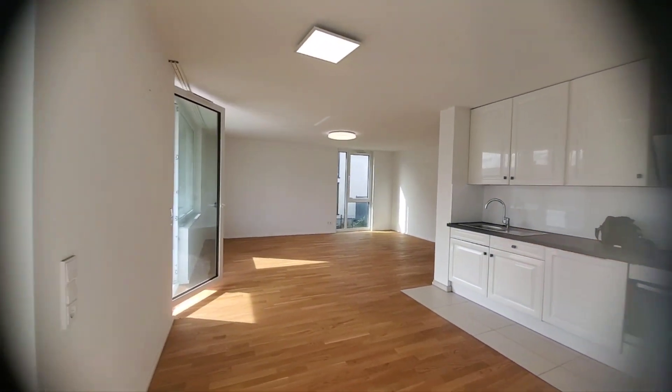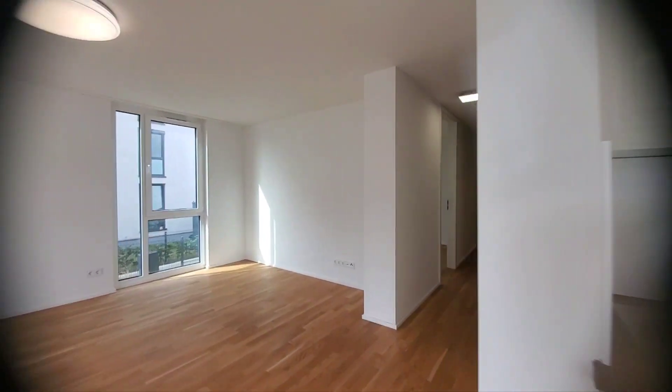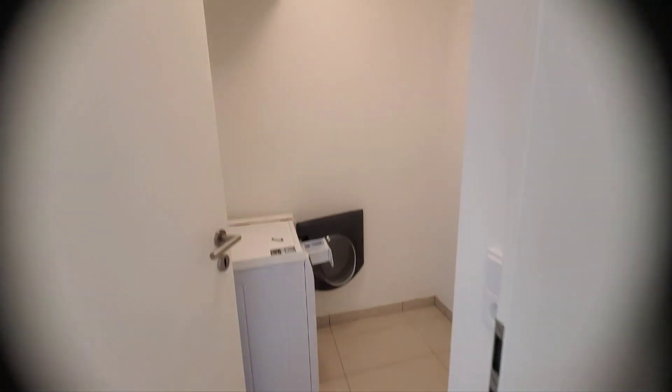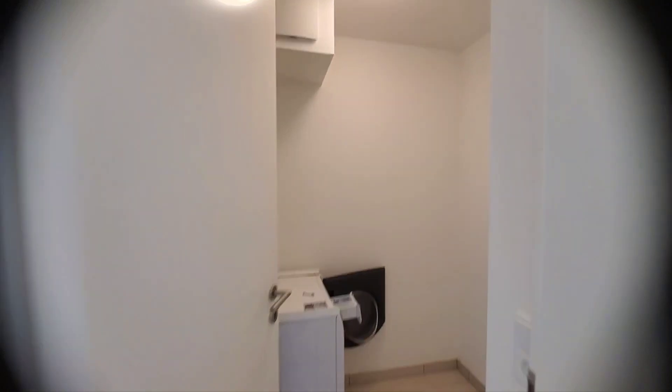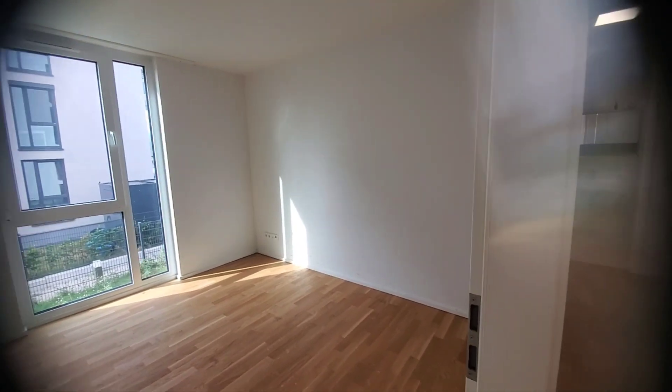Going back — here we have our laundry room. The washing unit will go ahead and stay. It's just a small little laundry room. Here is bedroom number one, and bathroom number one, and bathroom number two.